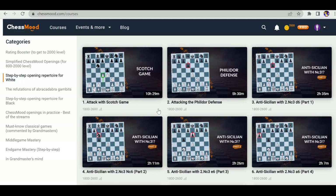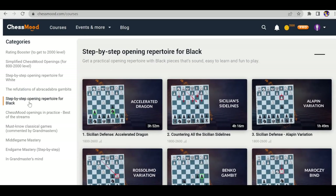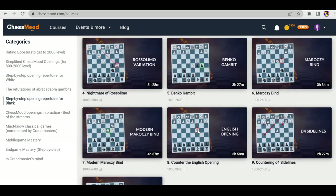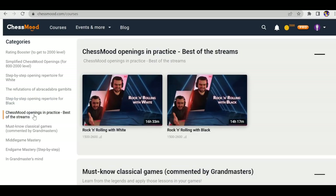Next is Refutation of Gambits — some players play e4 e5 f3 f5, and you should know what to do against it. These videos are dedicated to that, including the Stafford Gambit. Next is Opening Reporter for Black, where they suggest the Sicilian against e4 and the Benko Gambit against d4.